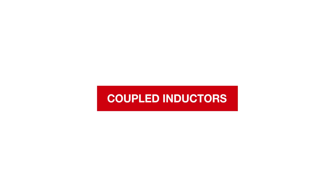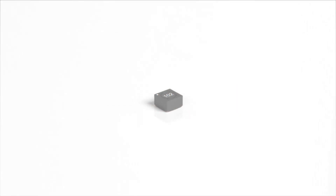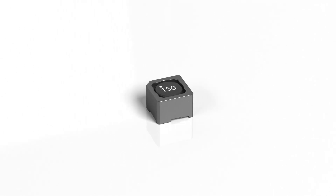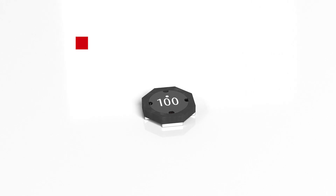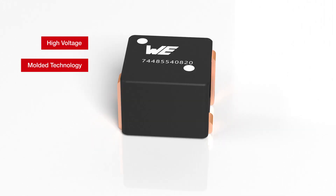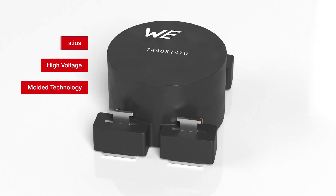Coupled Inductors. VertElectronic offers a large portfolio of coupled inductors for many applications. It includes innovative molded coupled inductors in addition to high voltage versions and coupled inductors with different turn ratios.